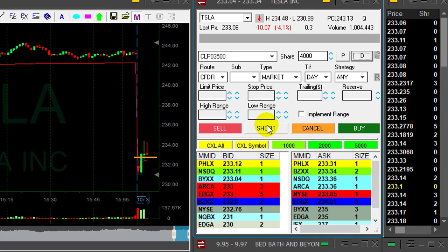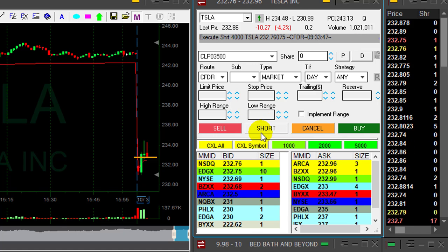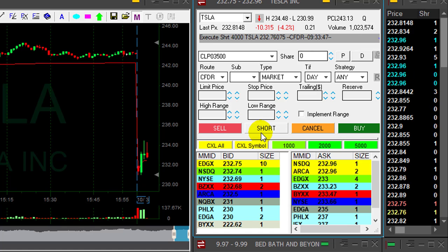If it's going to come down — and look at it, it's just becoming red. Great, getting ready to short. Shorting now. Just came down under 233.